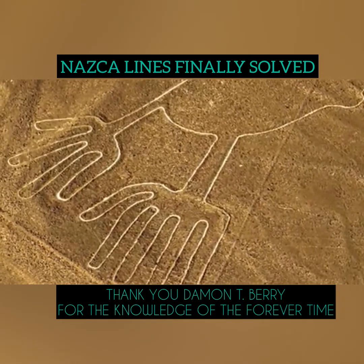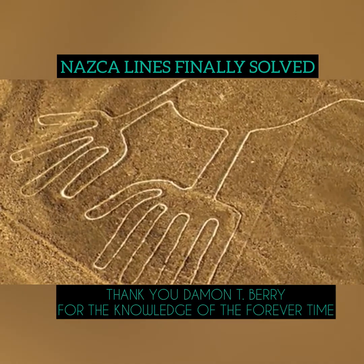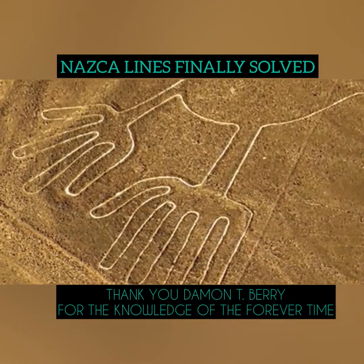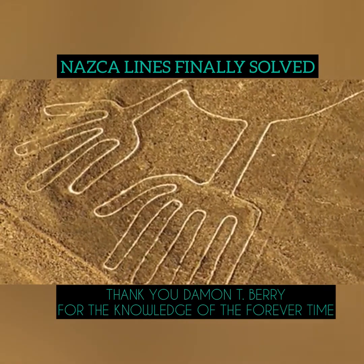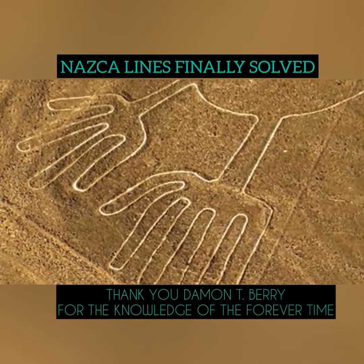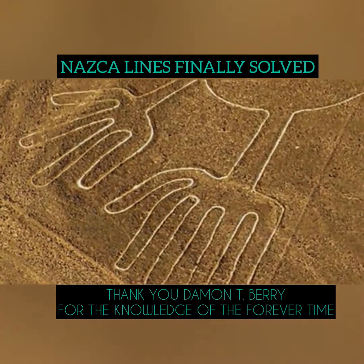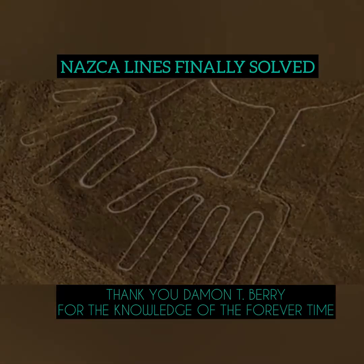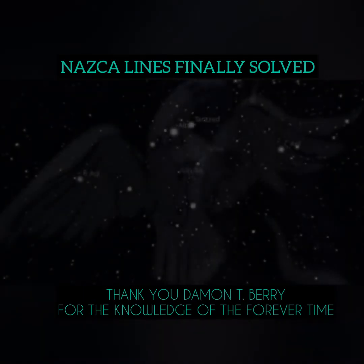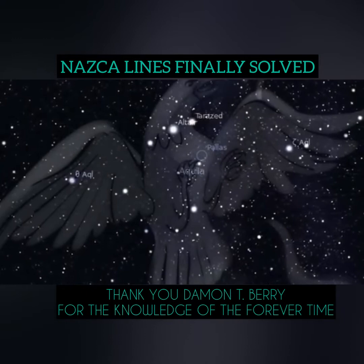This bird has nine toes, or nine talons, and it should only have six, and nine talons means that this is not a bird. This is a constellation. A human hand on this bird means that this bird is a bird created by man. It is the constellation of Aquila, a constellation from the ancient world that survives in ours.